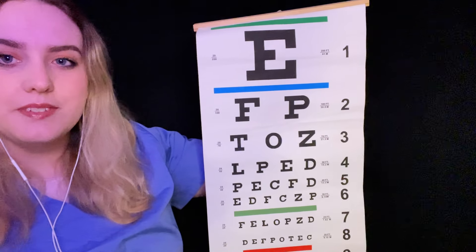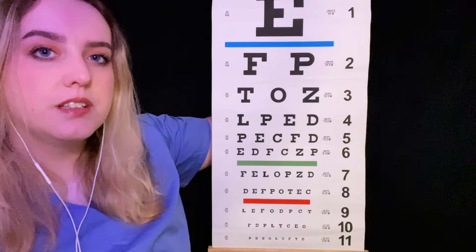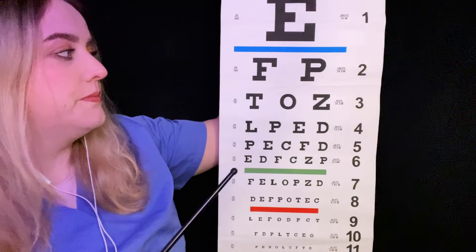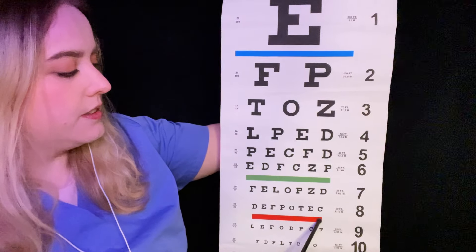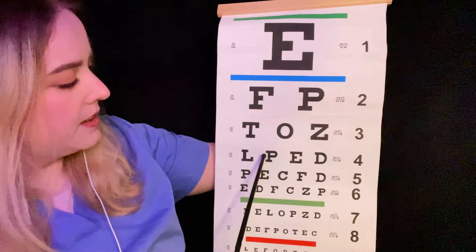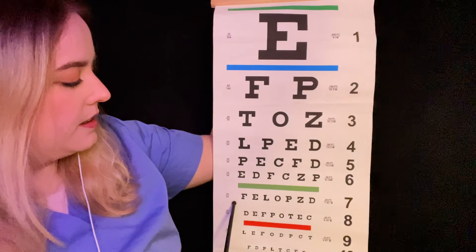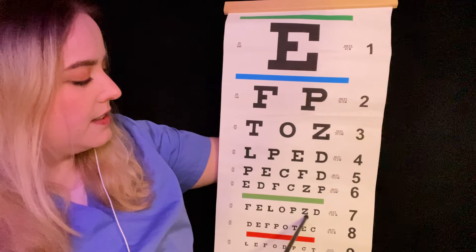Can you read the top line for me please? All right, where can you comfortably read up to? What line? Go ahead and read it for me. What colour is this here? And this one? And this one? And this one? Just read line four please. Can you do line seven for me please? That's F, E, L, O, P, Z, D.